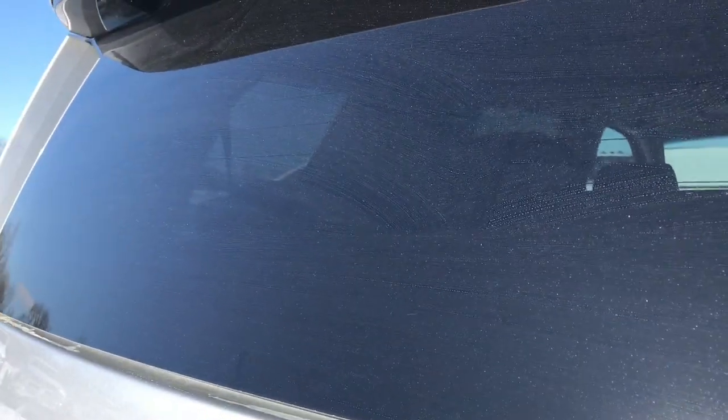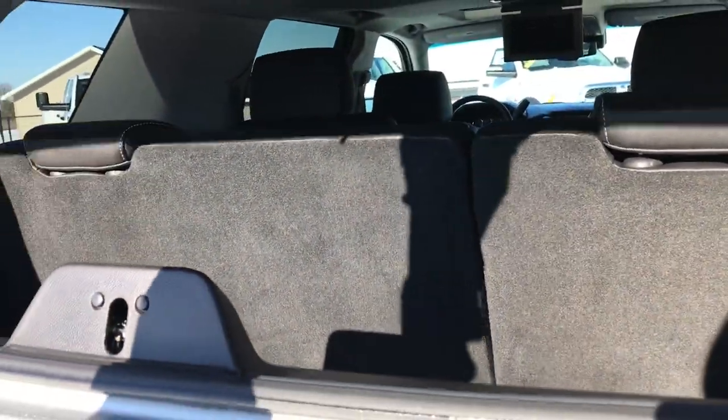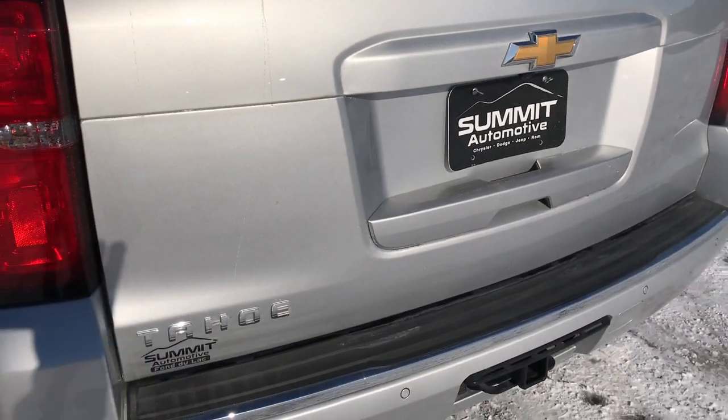It does have the flipper glass, so you press the button right there and that glass goes up, so you can still get into your storage area even if you have a trailer or a boat or something on the back where you can't open up the gate. You can still get to that back storage area.